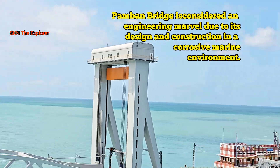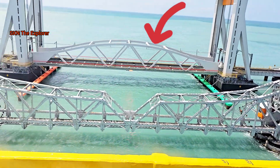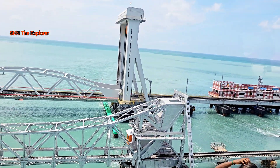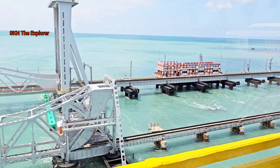It consists of 100 spans including a 72-metre vertical lifting central section. The construction of the bridge was completed in the year 2024 and the bridge was opened for traffic in April 2025.